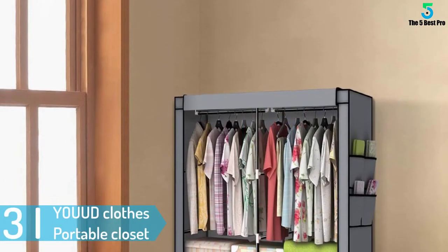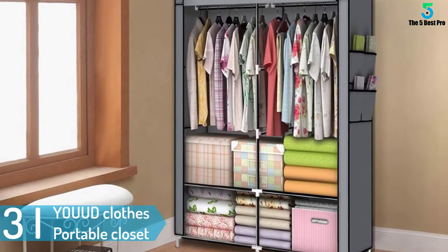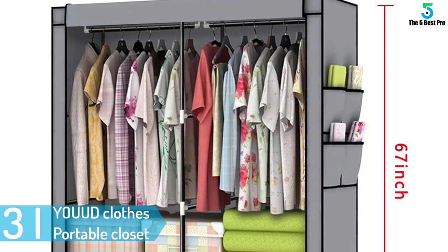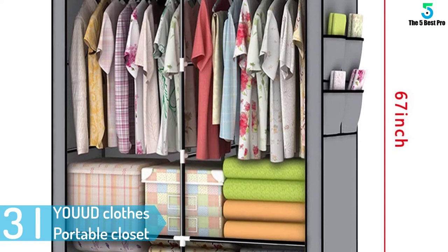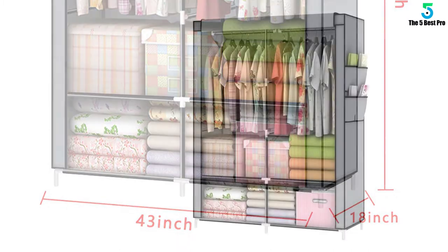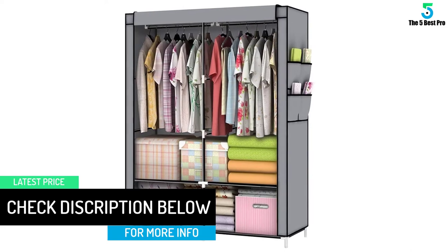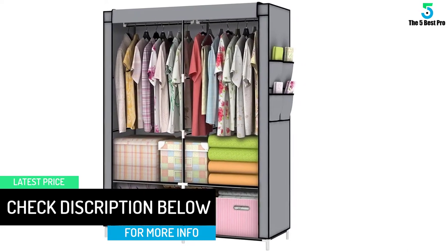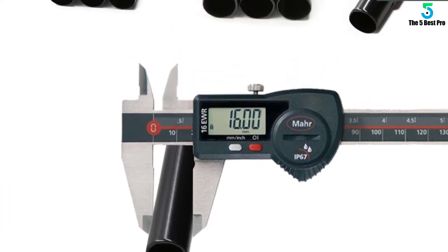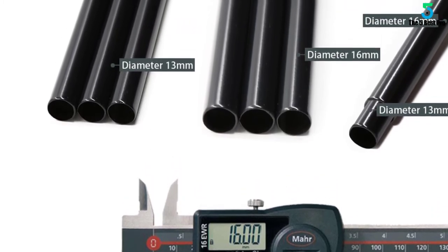At number 3: YOUUD clothes portable closet. YOUUD has again manufactured one of the best portable closets, which can be obtained at a fair price. When assembling, make sure that you have pressed all the fittings well; otherwise, the cover might tear up due to the problem of size. All the materials used are durable and long-lasting. The waterproof fabric cover is easy to clean and maintain. Generally, this item will organize all your clothing perfectly. It is available in different colors, so it is not hard to choose the one that will suit your needs. You should consider buying this item for your next shopping.